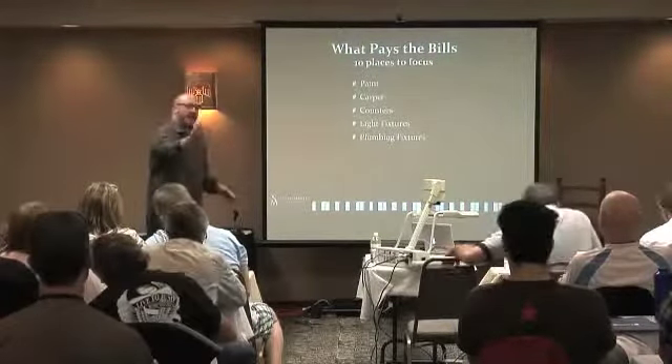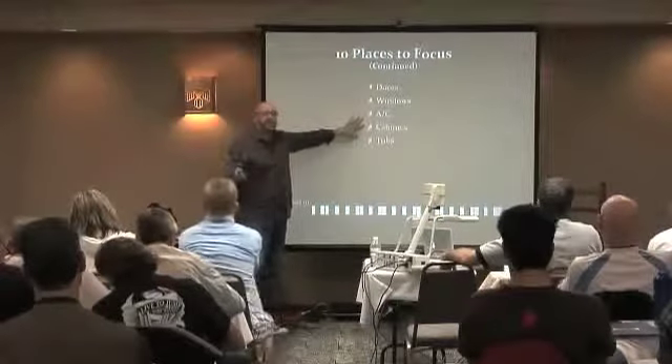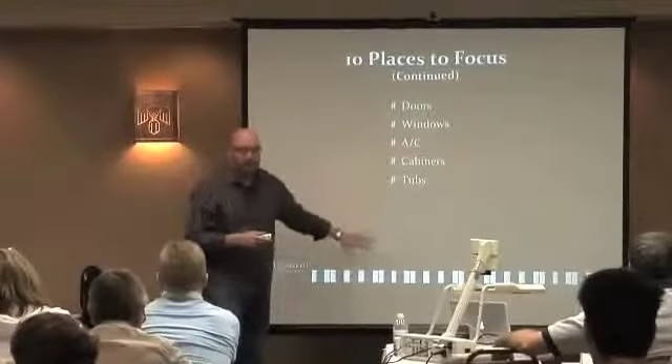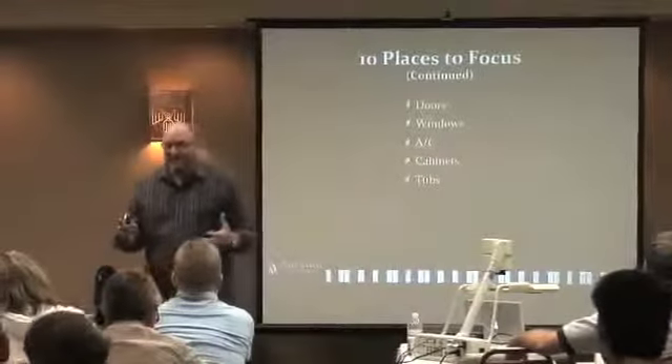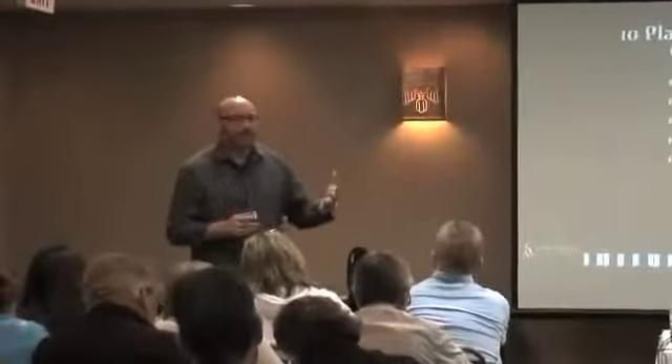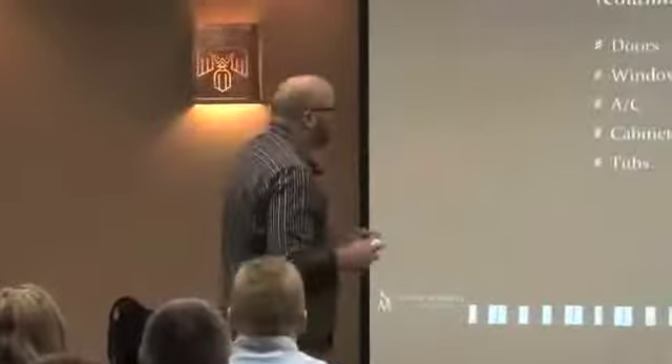Everybody got these now? So the second five are doors, windows, AC — especially in an area like this where it gets very, very hot in the summertime — cabinets and tubs. Now, that's not to say that you should ignore the roof or ignore some of the other mechanicals like the furnace. These are just some of the areas that I think will pay the bills when you're looking at doing a rehab.